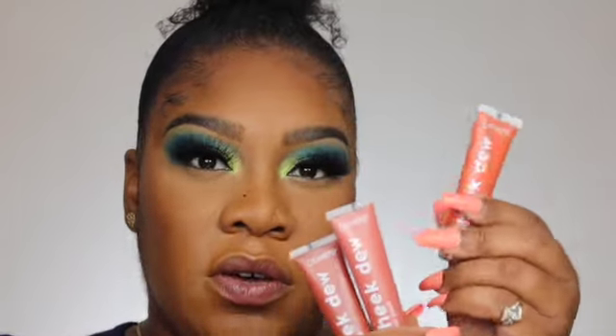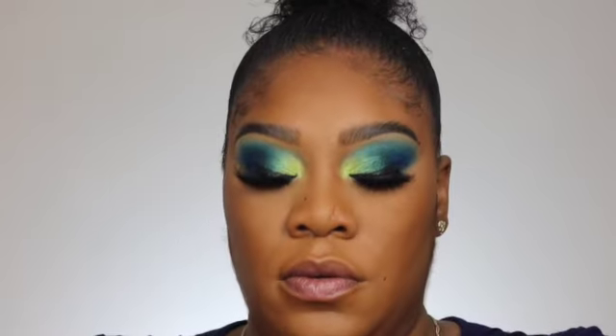All right, now we have the lashes and everything on — this is the vibe it's giving. Now I'm going to go in with the Cheek Dew blush. I'm thinking Hibiscus. I'm going to put it on the back of my hand to warm it up first — oh wow, very very liquidy. I'm not sure how much I'll need; you can use your fingers or a beauty blender. I'm a little scared I'm going to mess up my makeup.